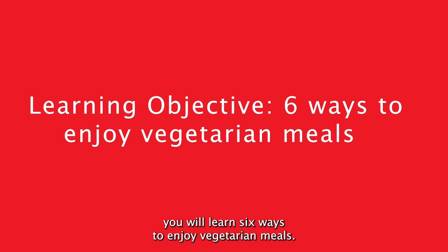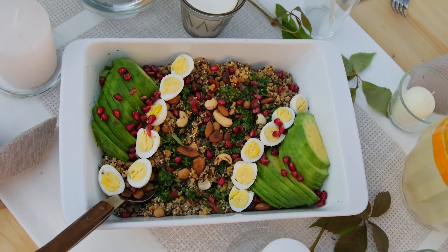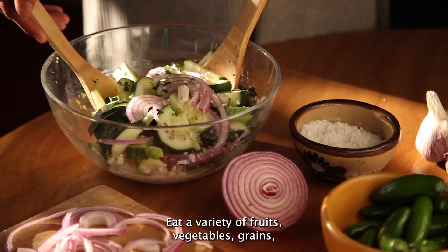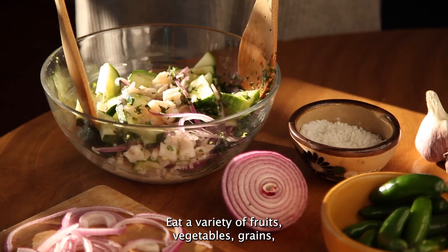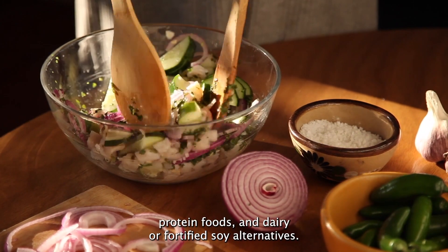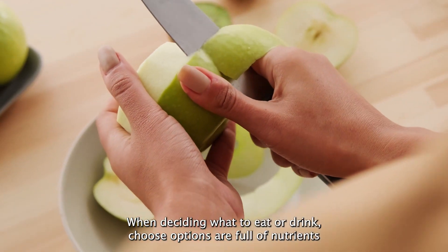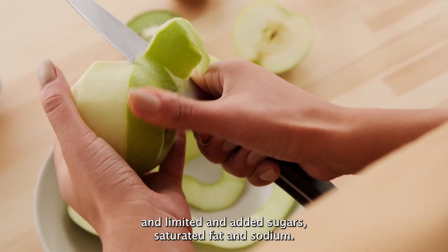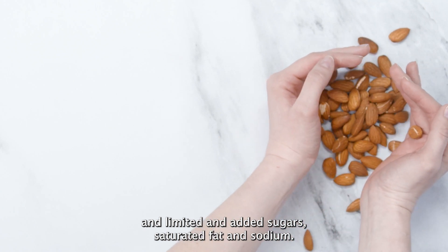In this video you will learn six ways to enjoy vegetarian meals. Healthy eating is important at every age. Eat a variety of fruits, vegetables, grains, protein foods, and dairy or fortified soy alternatives. When deciding what to eat or drink, choose options that are full of nutrients and limited in added sugars, saturated fat, and sodium.